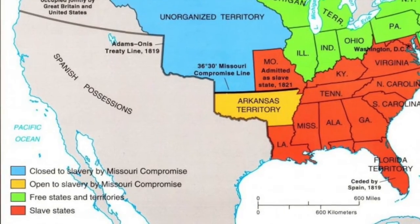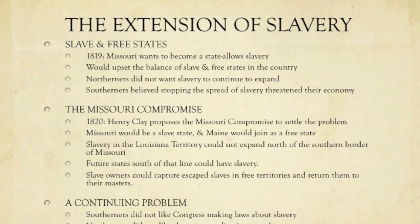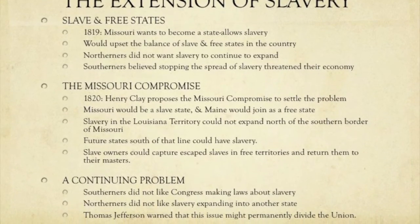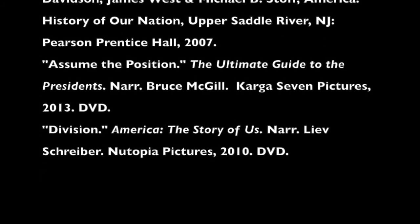Missouri would enter as a slave state, Maine would enter as a free state, and slavery in the Louisiana Territory could not expand north of the southern border of Missouri. Future states south of that line could have slavery, and slave owners could travel into those states to reclaim their enslaved people. Thanks for paying attention — hopefully you took good notes.